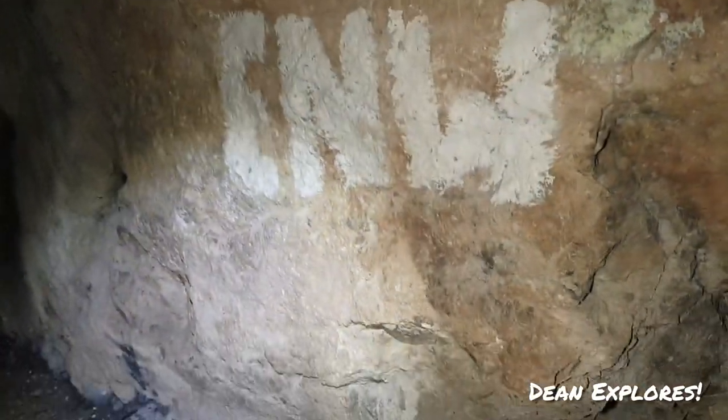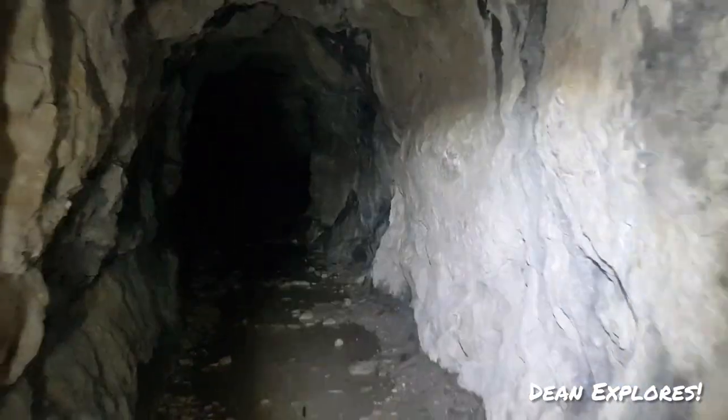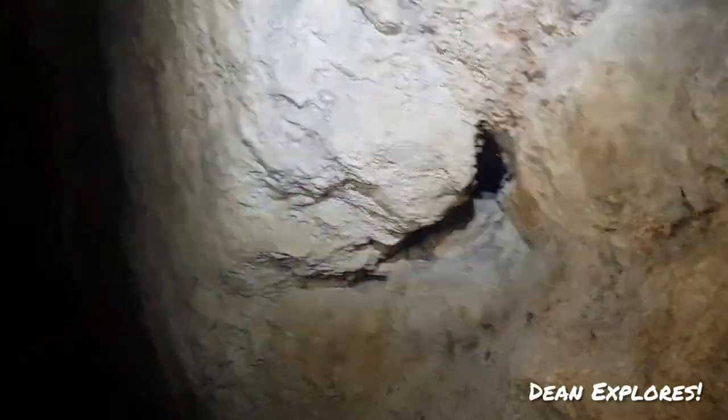E-N-W. Does that stand for anything, guys? Anybody knows, let me know in the comments. Just gone past a little blast hole — that's how they would have mined it then guys, blasting it.